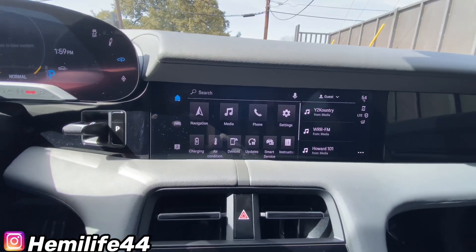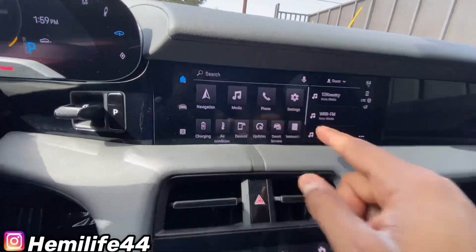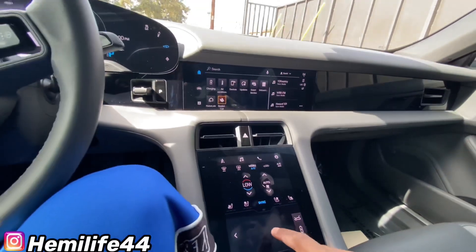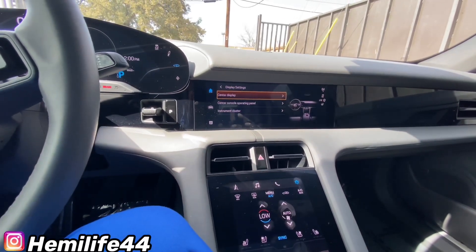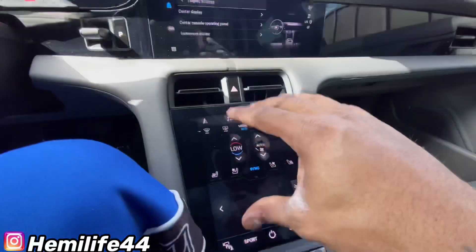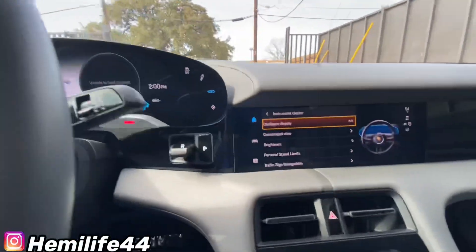There are so many different settings you can do in this vehicle. You can also control everything that goes on up here right from this right here. You can go to settings, and there's display — which controls this center console panel, the center display, the instrument cluster up there.